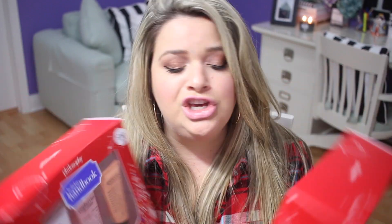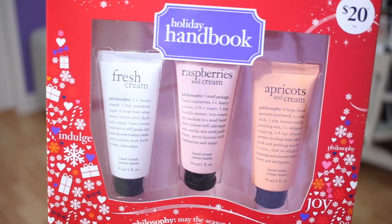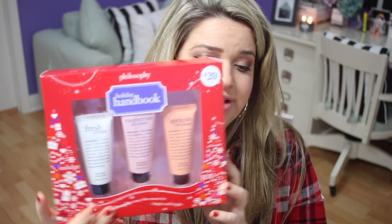The brand Philosophy also has really cute little sets. This one is $20 — I got two of the same one — and it's just three little hand creams: fresh cream, raspberries and cream, and apricots and cream. I thought they were really cute. Anybody would like hand cream in their purse, their office, or on their night table. Check out the Philosophy gift sets because they have really cute things.